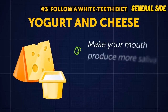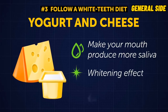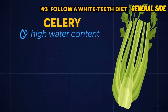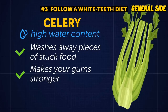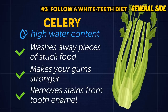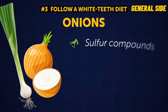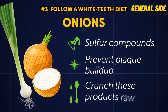Yogurt and cheeses are dairy products that make your mouth produce more saliva, which breaks down enamel stains. Plus, cheese has a whitening effect thanks to the lactic acid it contains, which clears away surface stains. Celery, having an incredibly high water content, washes away pieces of food stuck between your teeth and makes your gums stronger. Its rigid structure works as a scrub, so chewing raw celery physically removes stains from tooth enamel. Onions aren't great for your breath, but this vegetable contains sulfur compounds that prevent plaque from appearing on your teeth — you need to crunch raw onions to reap the full benefits.